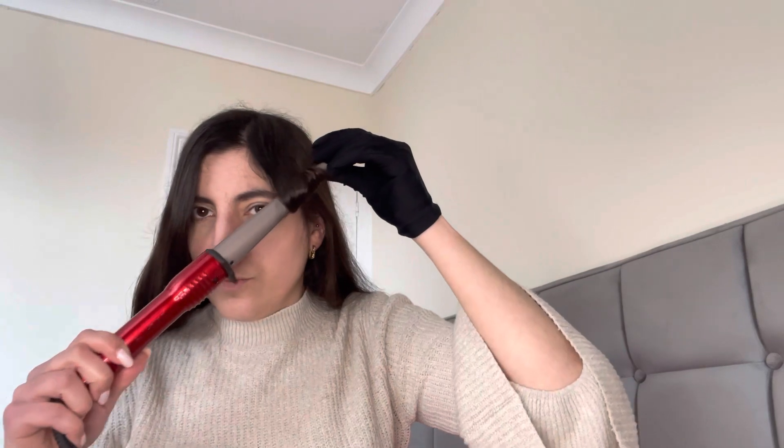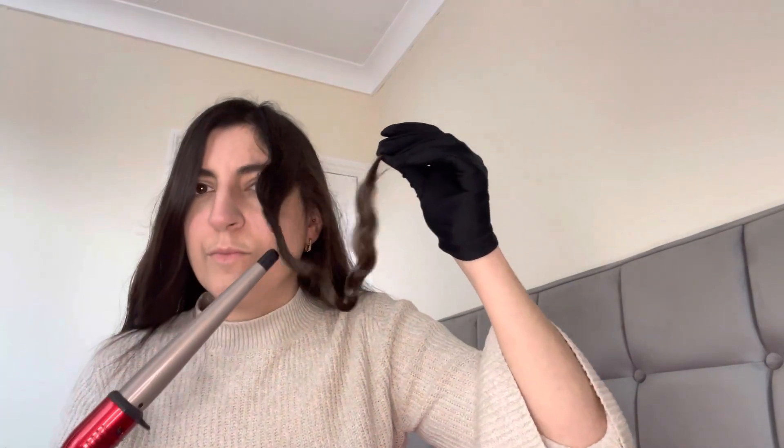I just leave it like this for about 20 seconds. I absolutely love the way this curling wand curls your hair — it kind of gives you almost like Hollywood curls.